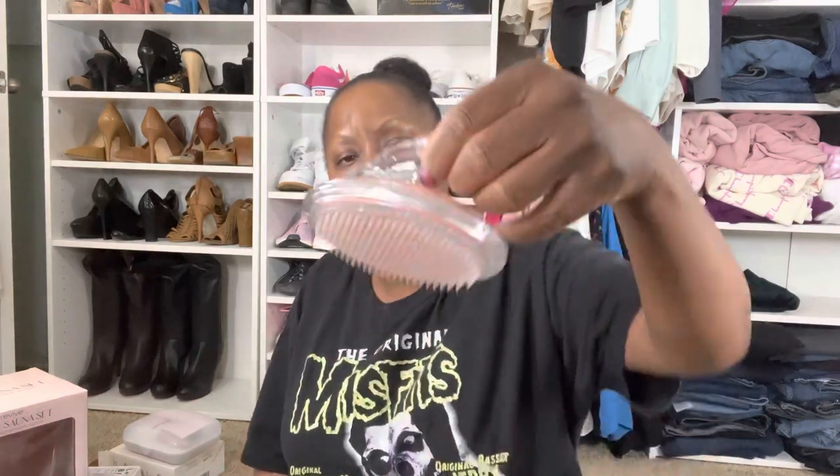The next thing I got is an exfoliating skin brush from Marshalls for $4.99. The packaging is what caught my eye, but I do need to exfoliate my skin more. I'm really good at exfoliating my face, but not so much my body. I'm trying to take better care of myself. This is actually really nice — I'll keep this at home for when I need to do that exfoliating.